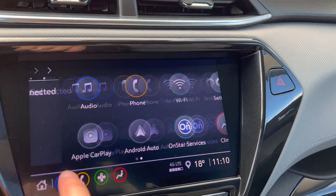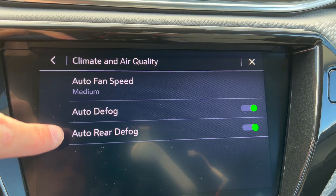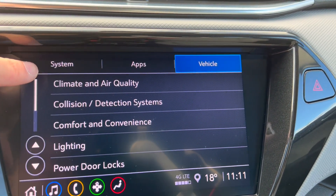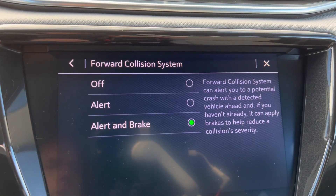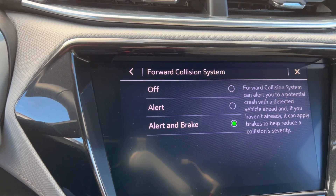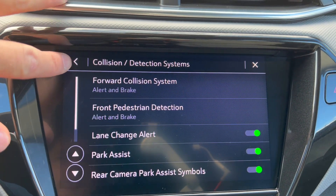Going into vehicle settings, under climate and air quality you can set auto defog and auto rear defrost — these can come on automatically, and you can set the automatic fan speed. The collision detection settings include forward collision system and front pedestrian detection. It can alert you or alert and brake — the default allows the car to brake automatically in a forward collision situation. You shouldn't rely on it to avoid hitting something, but it can minimize or even avoid a collision altogether. It's sometimes the difference between life and death.